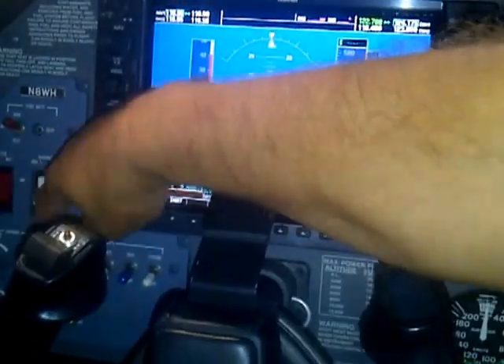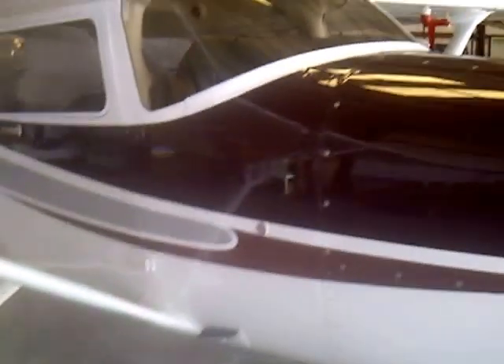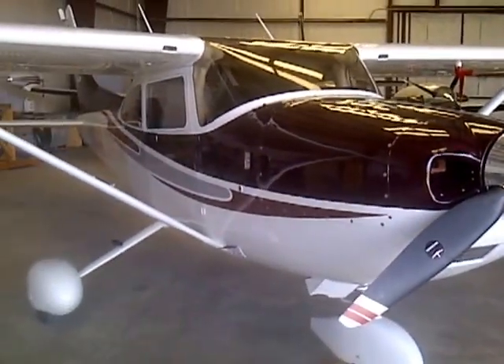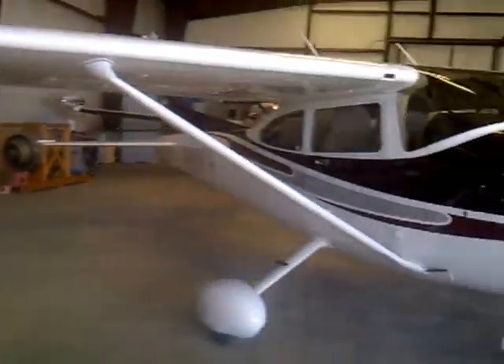Great aircraft. I just recently purchased a Bonanza G36, and my wife said that we can't have an air force — so I've got to keep one of them. I'd love to be able to answer any of your questions if you do have any on this aircraft, November 8 Whiskey Hotel.